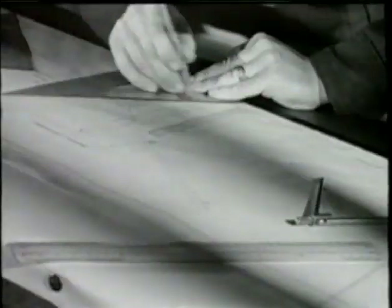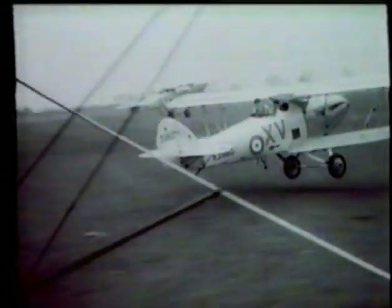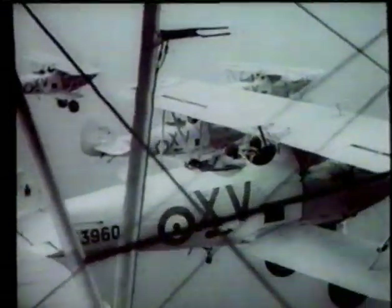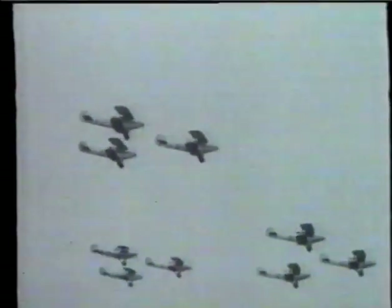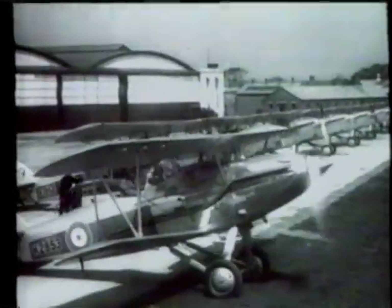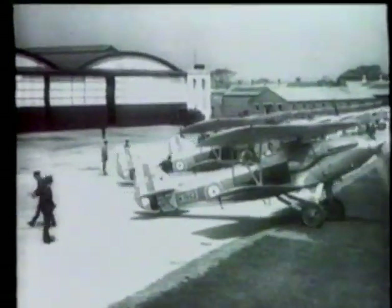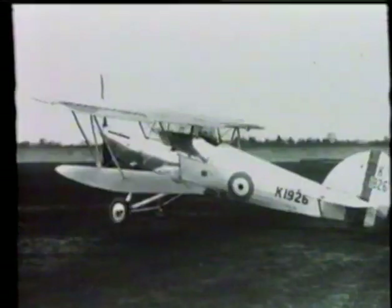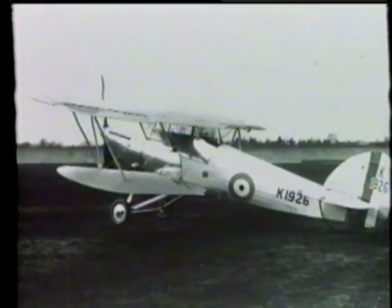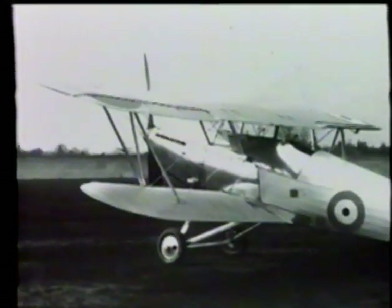Hawkers, like most other aircraft manufacturers, were still designing biplanes. In 1924, Sydney Camm had been employed as their chief designer. One of his first projects was the Hawker Hart, a light bomber with a top speed of 184 miles an hour — remarkable for the late 1920s, as it was faster than RAF fighters of the day. As a result, a fighter version was developed, the Hawker Demon, which entered service with the RAF in 1931. The Demon's successor, the Hawker Fury, broke the 200 miles an hour barrier and represented the pinnacle of Hawker's biplane designs.